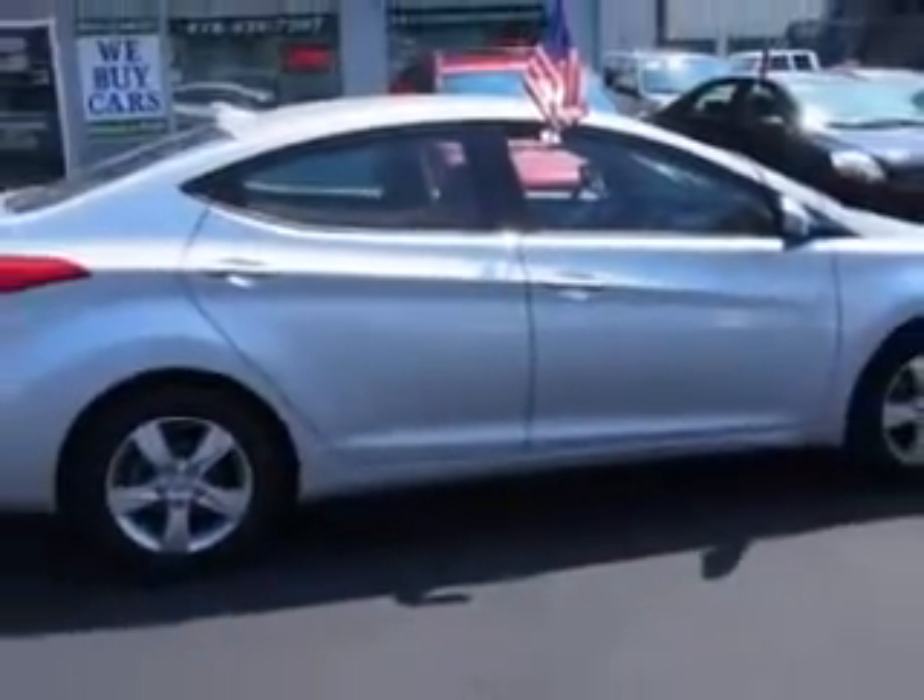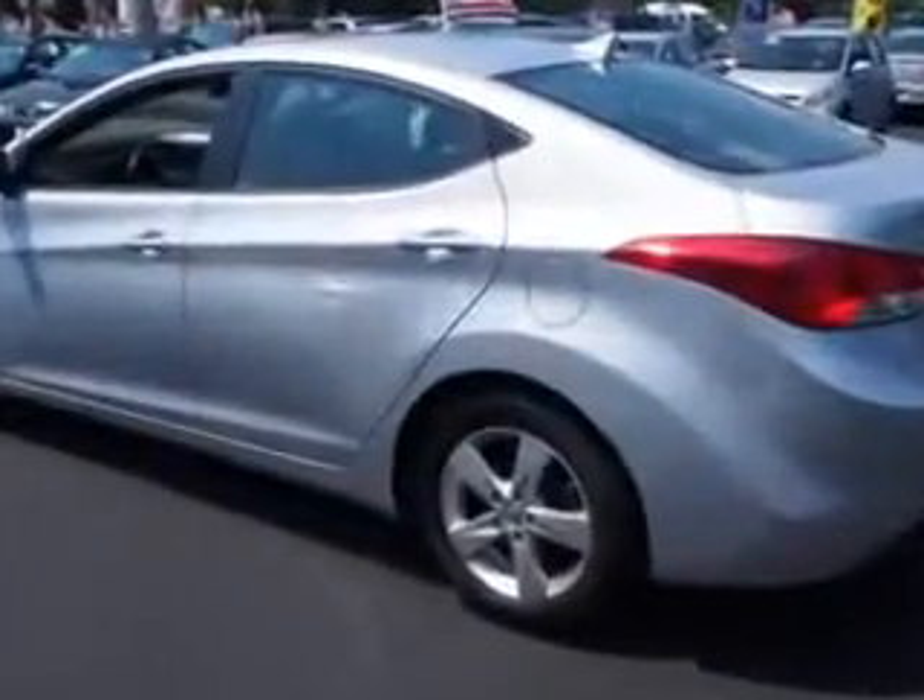Enjoy an exceptional 38 miles to the gallon on this great car, with features like side air bags, alloy wheels, anti-lock braking system, steering wheel audio controls, and CD player.